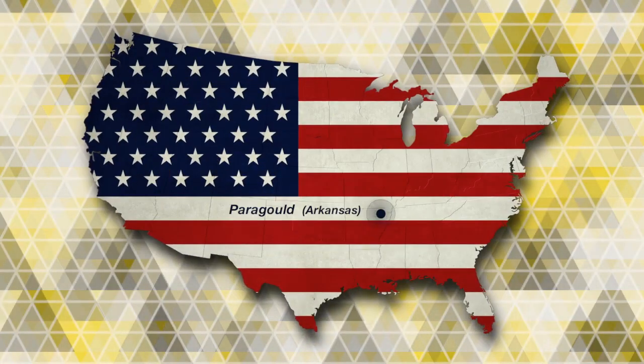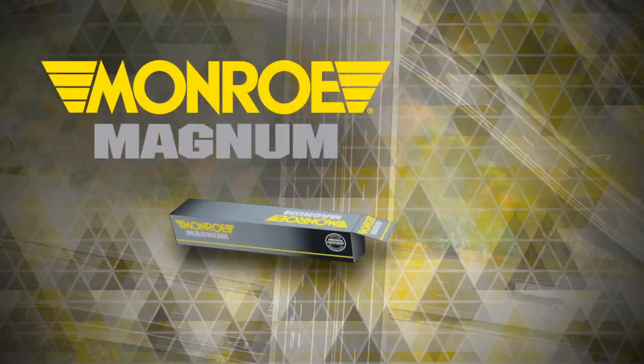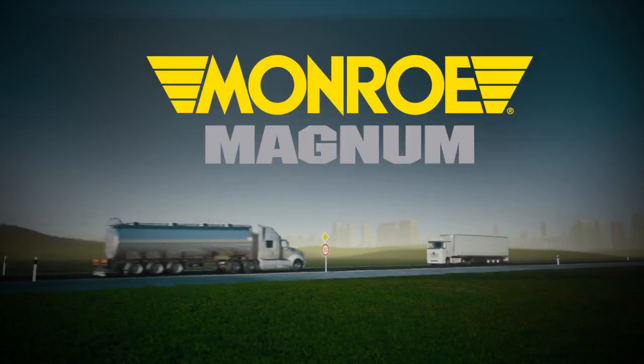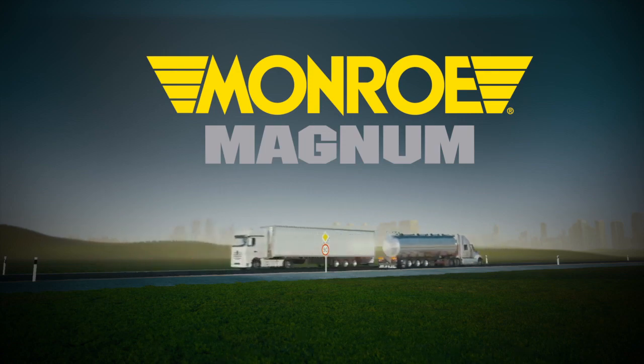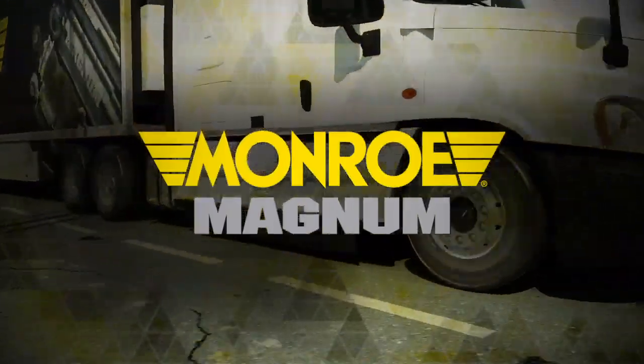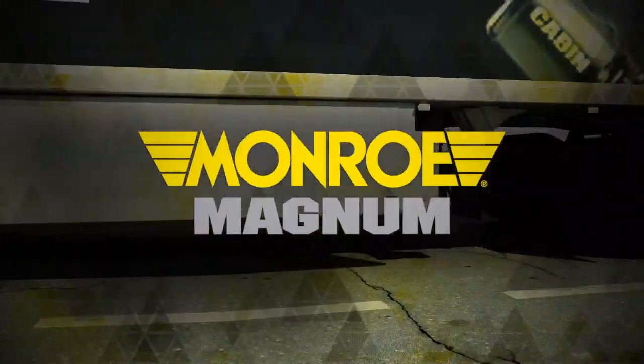Proudly built in Paragould, Arkansas, Monroe Magnum Shocks are ready to help you tackle every tough job, every day, with a world-class ride and exceptional durability. Monroe Magnum — a difference you'll feel, see, and appreciate where it matters most.